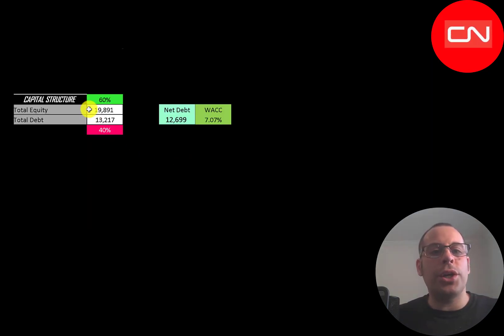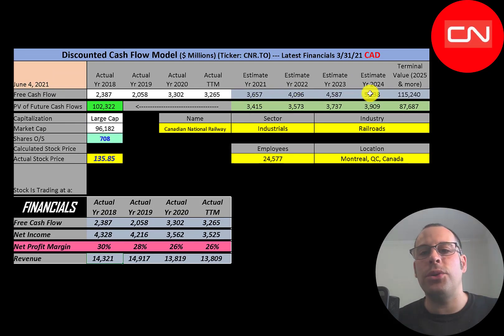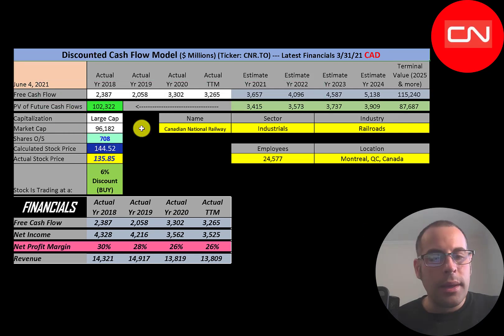Looking at the capital structure: they have 20 billion dollars of equity and 13 billion dollars of debt — 60% equity, 40% debt — and their WACC is 7%, which is the discount rate we apply to future cash flows. We estimated four years of future free cash flows plus a terminal value of 115 billion for all cash flows past year four. Discounting those back using the WACC gives a company value of 102 billion dollars. Dividing by 708 million shares gives a calculated stock price of $145. They're trading at $136, so they're at a 6% discount — a buy according to the model, but it's really close.